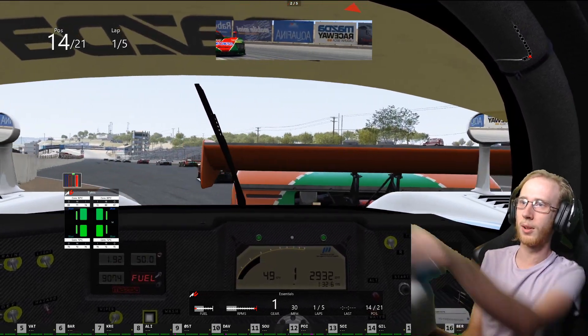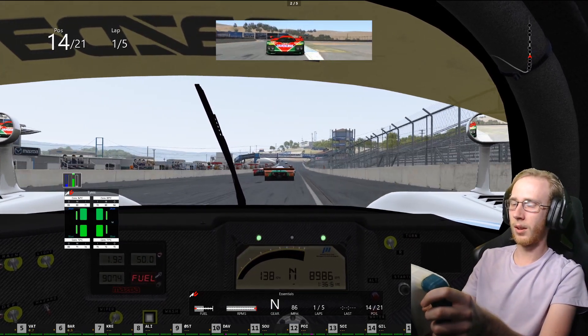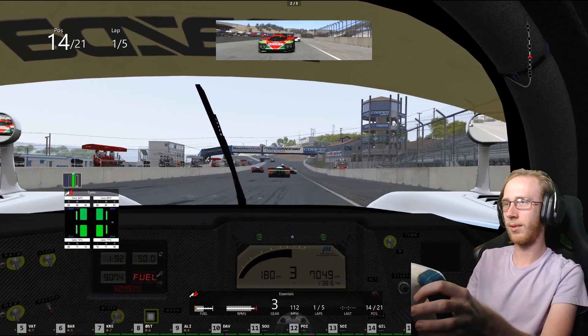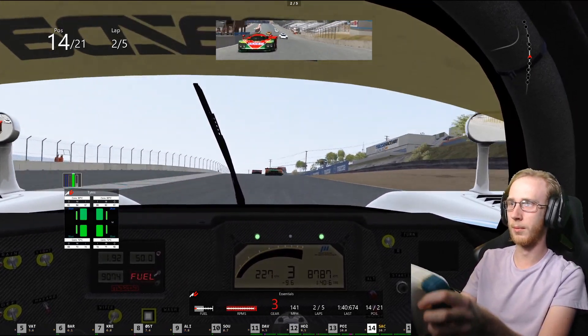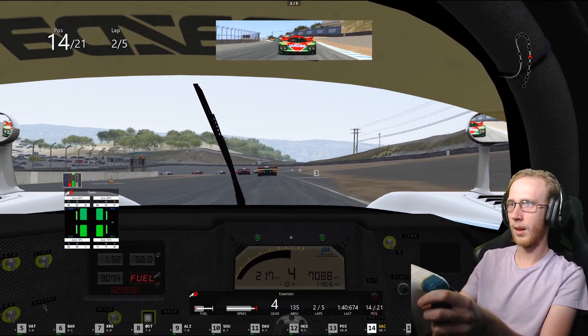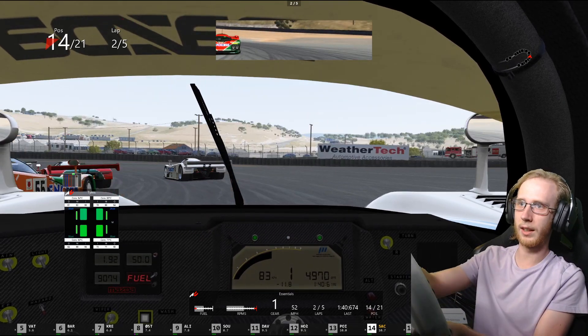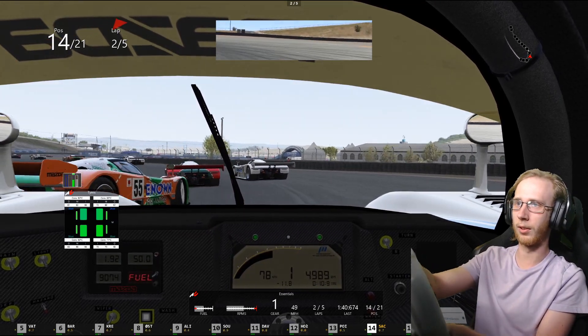So again, throttle blipping — god they go so slow. Throttle blipping in this car, or any car really, it's such a weird thing to get used to with paddle shifters at the same time. Brake really early — slightly lock up. I guess that wasn't really early enough for this car.